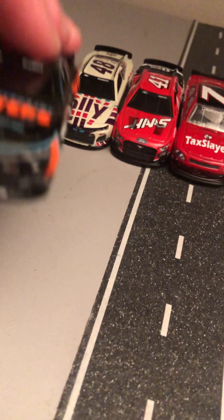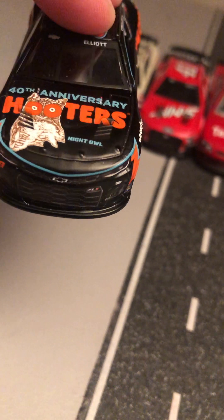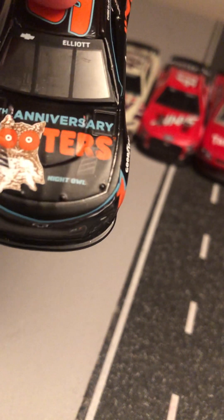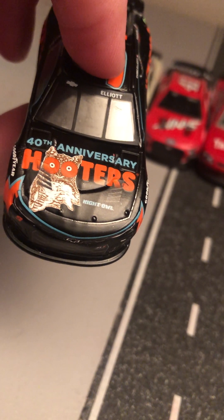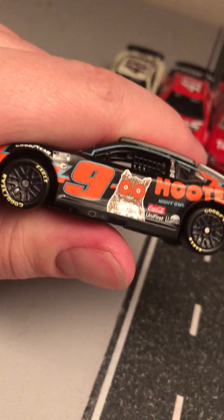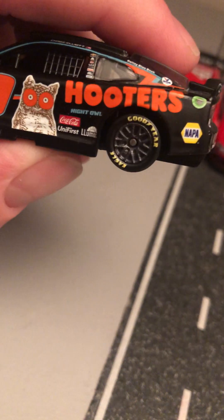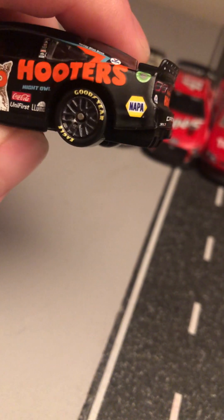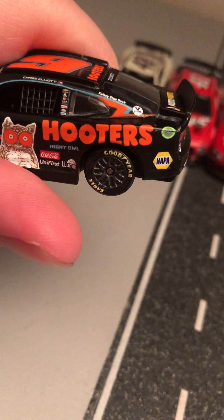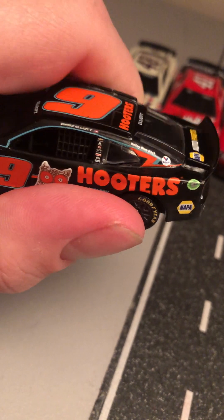Next we have his Night Owl paint scheme. I'd have to say this is the best looking 2023 Chase diecast that I got, because I really like the paint scheme for the anniversary. The owl look — Night Owl, Coca-Cola, UniFirst, Luminar, NAPA, Kelly Bluebook, Valvoline, Exalta, Chevy.